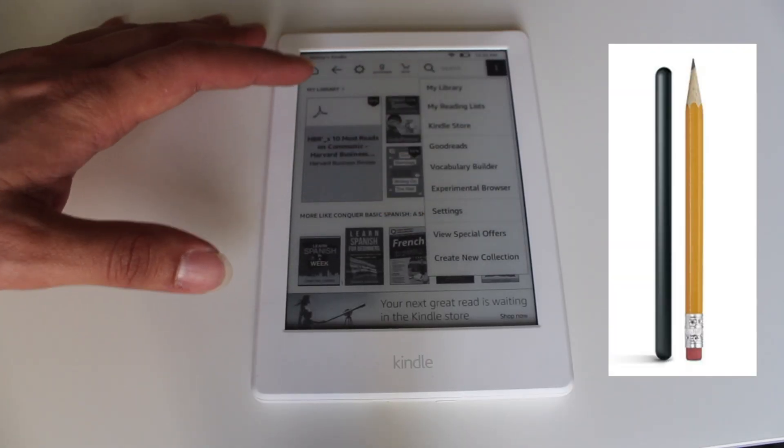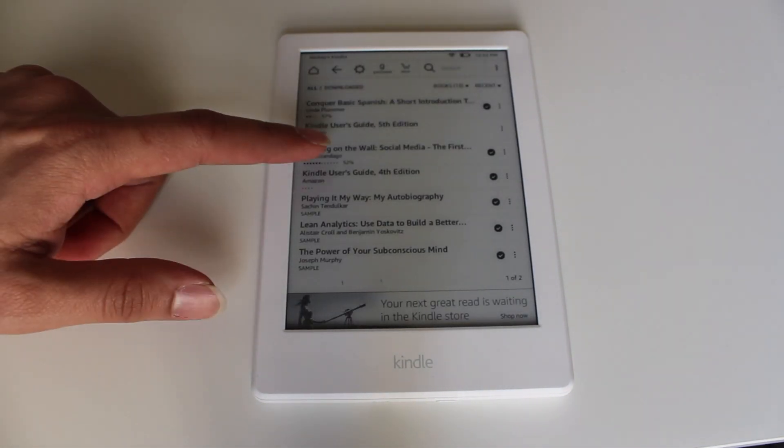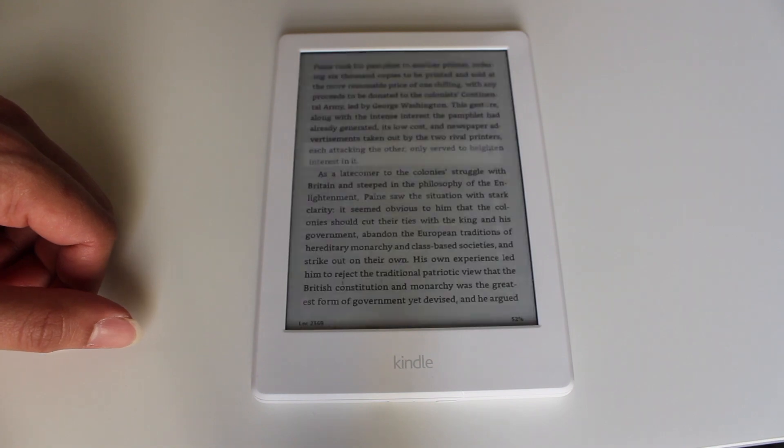The design of the Kindle is very sleek and simple and the battery life is incredible. It surprised me when I came back to my Kindle after three weeks and it was still charged. Obviously the battery had diminished but it was still charged — I thought it would have been dead by then.